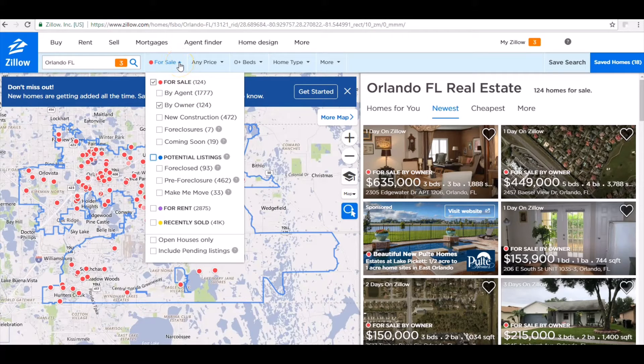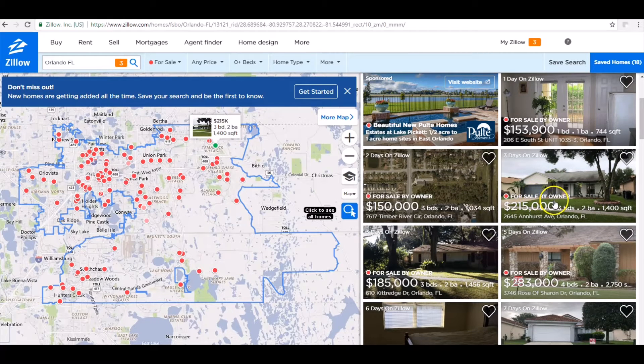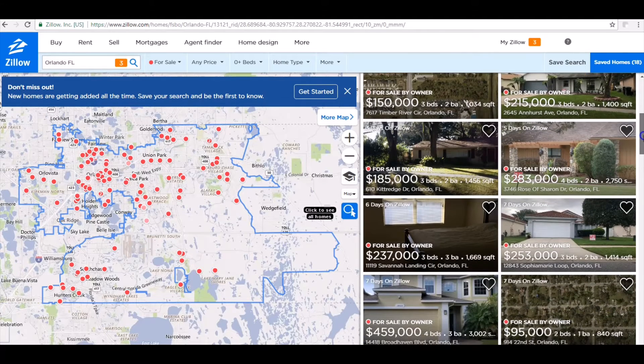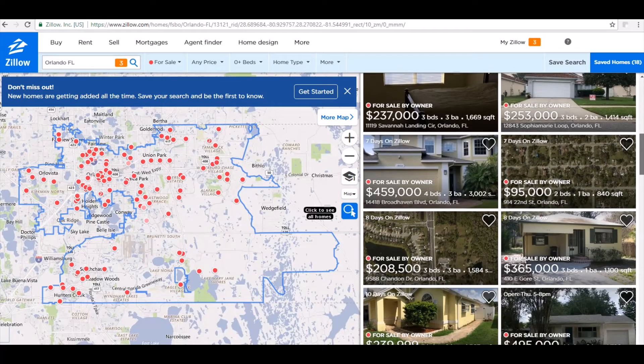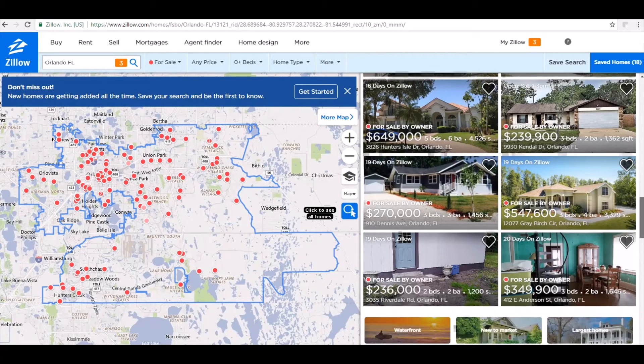In this particular city there are 124 listings. I like to do virtual wholesaling, so this is good for someone who does virtual wholesaling. It gives you a list — if you don't know the zip codes and areas of a certain city, you can look around. Let's click on a normal house. Look at the days on market — one day, three days, five days, seven days. You want something that's been on the market for a while.